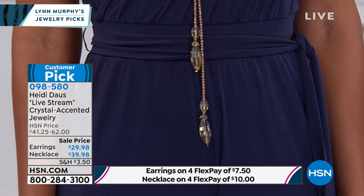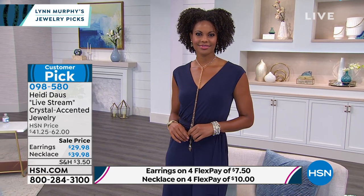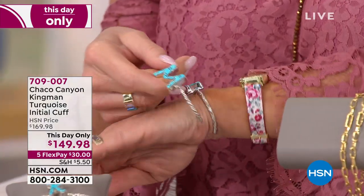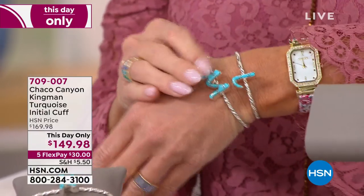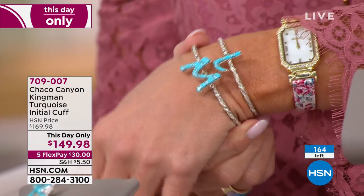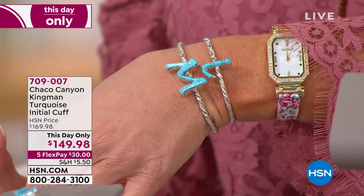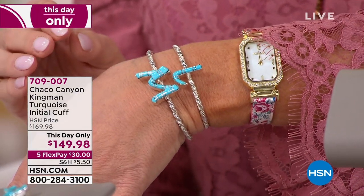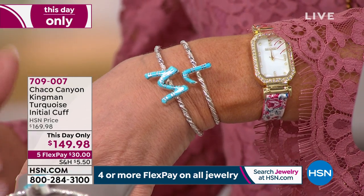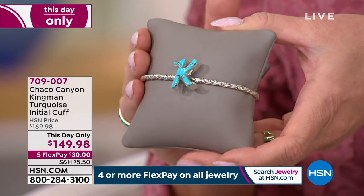Coming up in my second hour of jewelry host picks, something that has never ever been done before — Chaco Canyon handcrafted native American sterling silver genuine turquoise, our first ever initial cuff bracelet. Event priced this day only at $149.98, honored until midnight or until sell out. We have fewer than 200 of these, and since going on HSN.com we're already getting limited in many initials — I'm expecting every last one to completely sell out.